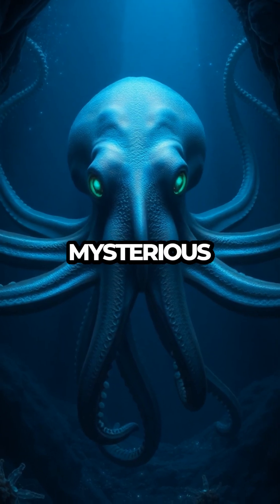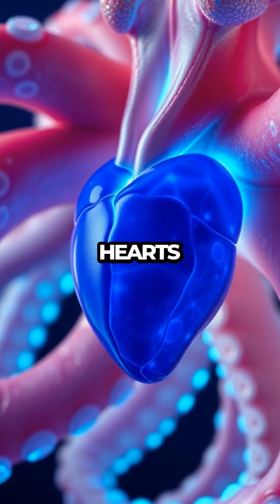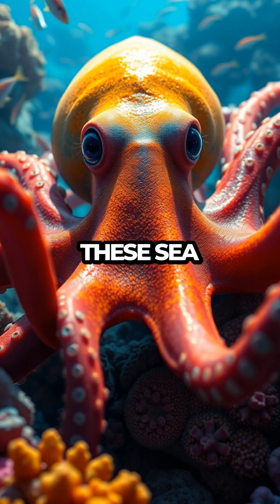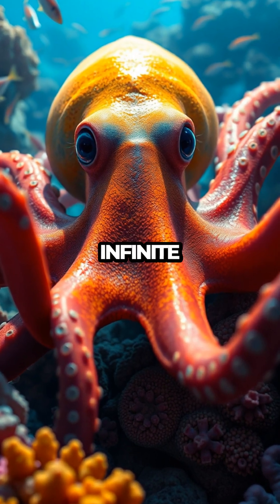So next time you think of the ocean's most mysterious inhabitants, remember the octopus — a marvel of evolution with its three hearts and blue blood, a creature that continues to captivate scientists and ocean lovers alike. These sea-dwellers are a testament to nature's ability to surprise and inspire us with its infinite creativity.